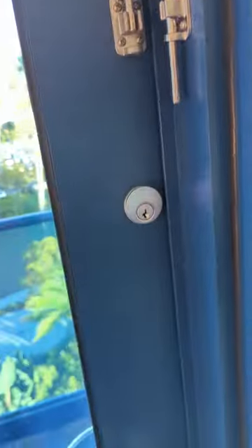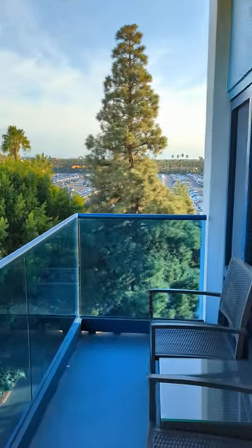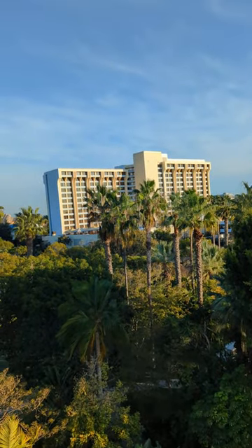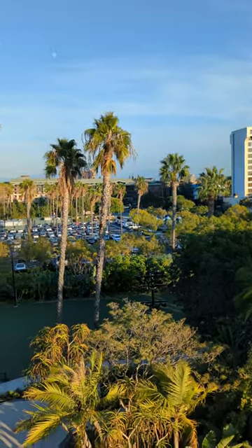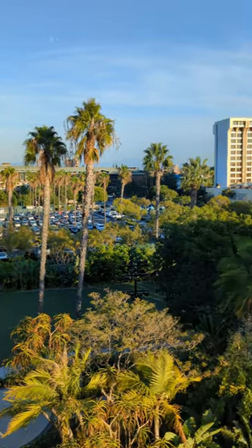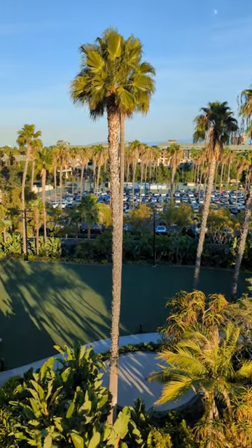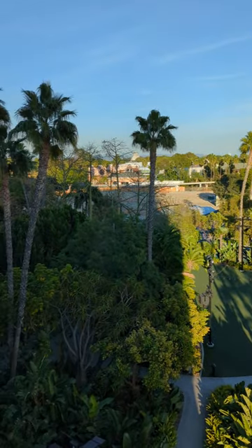Through this door here we actually have access to a balcony. Coming out here we do have a view of some of the parking, and that is actually the new — well, Paradise Pier getting re-themed as Pixar Pier. Across the way you can see the Grand Californian, and in between those palm trees you can actually see the backdrop for Route 66. As I pan over this way you can actually see into the Downtown Disney District with the Matterhorn in the distance.